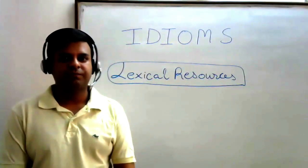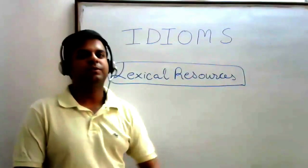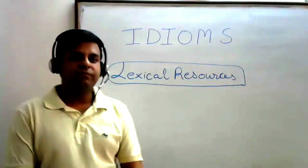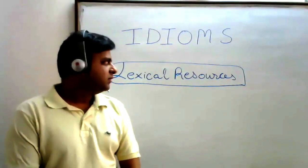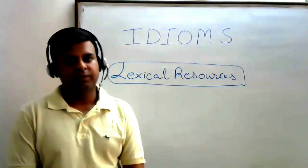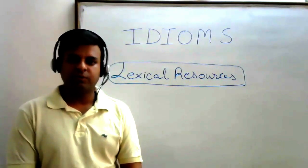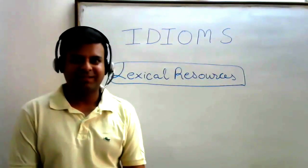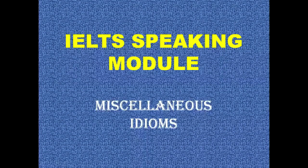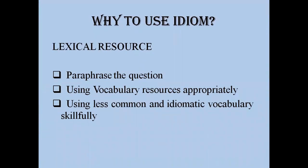If we closely look at the marking criteria of the IELTS speaking module under lexical resources, clause number three, we see that a student has used unfamiliar idiomatic language. I'll be recommending you use at least two or three. Today we'll go through each idiom in detail with example sentences. So let's start doing the idioms — some miscellaneous idioms for the speaking module.